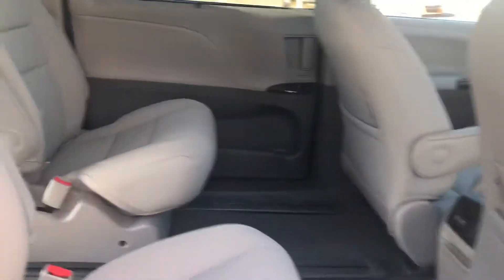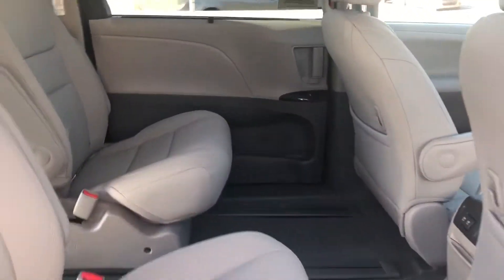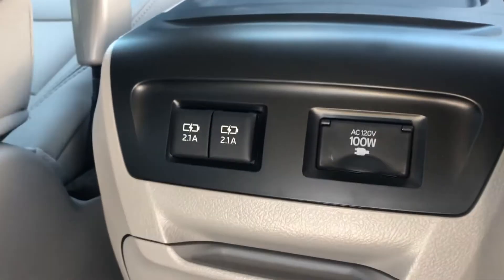On to the back here, you've got your captain's chairs, automatic doors, and then you also have some charging inputs back here.